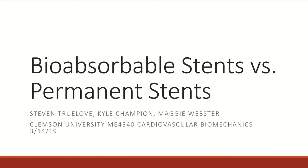We are here today to discuss bioabsorbable stents and permanent stents. My name is Stephen Truliff. I am here with Kyle Champion and Maggie Webster, and we are here for Clemson University ME340 Cardiovascular Biomechanics.